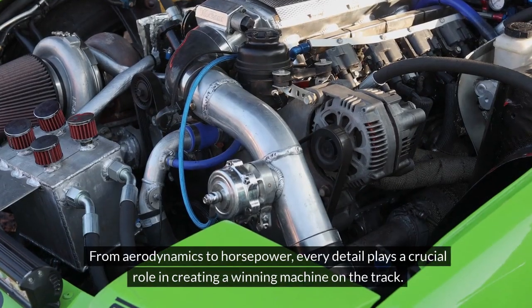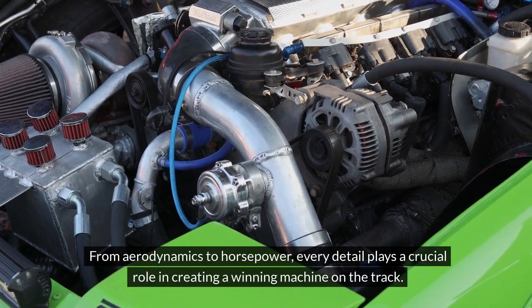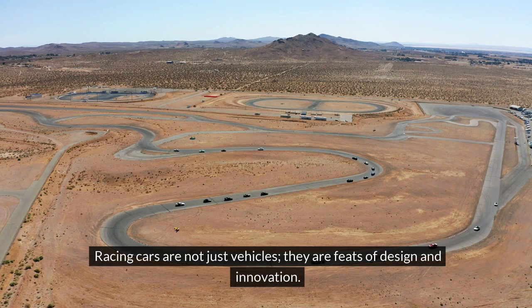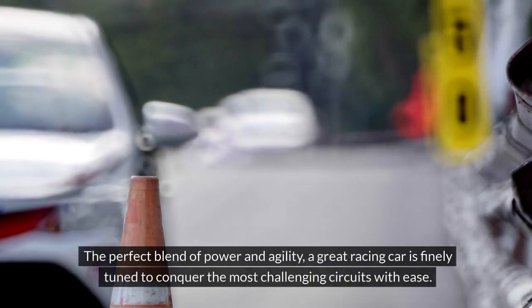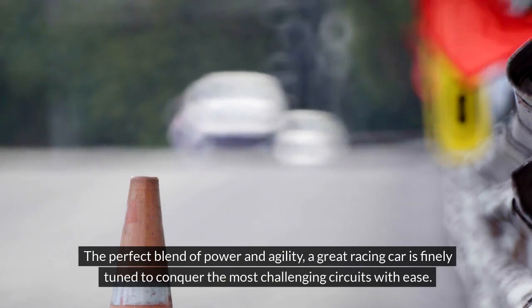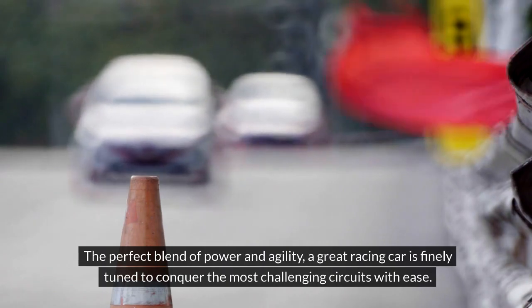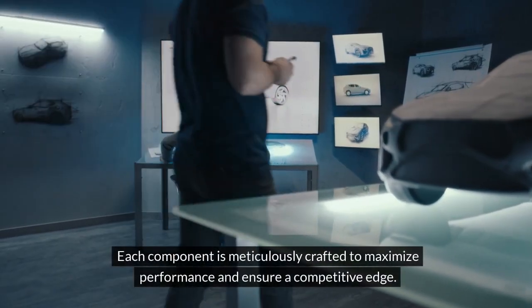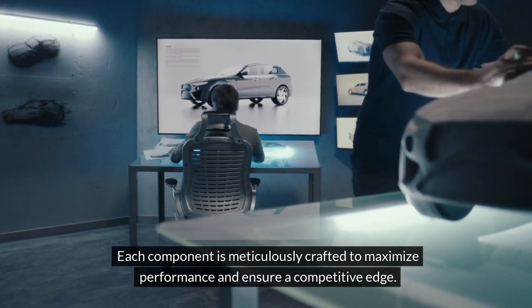From aerodynamics to horsepower, every detail plays a crucial role in creating a winning machine on the track. Racing cars are not just vehicles — they are feats of design and innovation. The perfect blend of power and agility, a great racing car is finely tuned to conquer the most challenging circuits with ease. Each component is meticulously crafted to maximize performance and ensure a competitive edge.